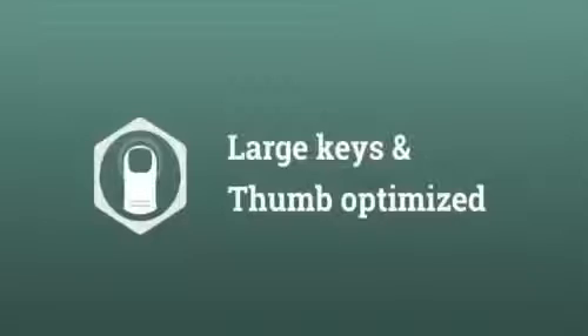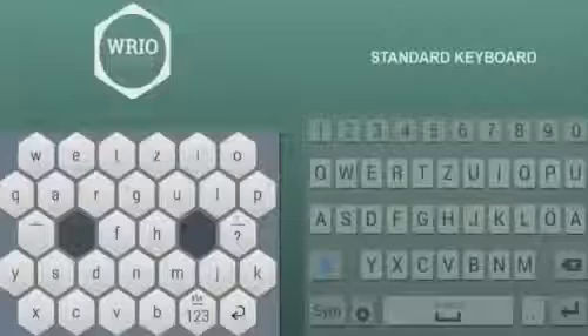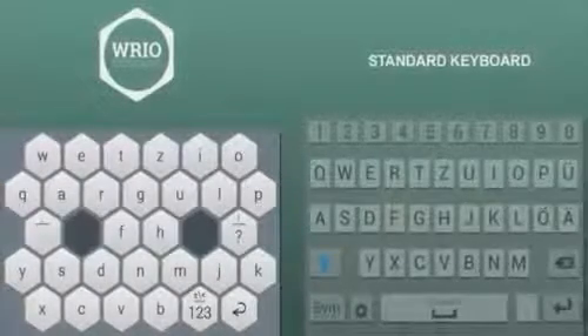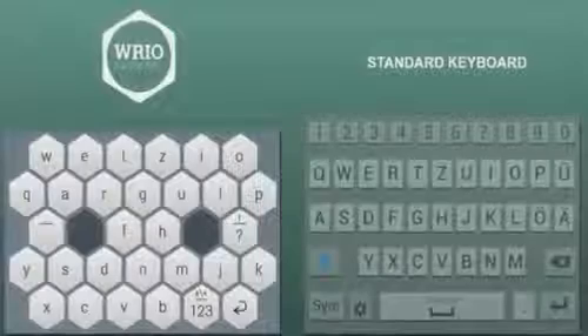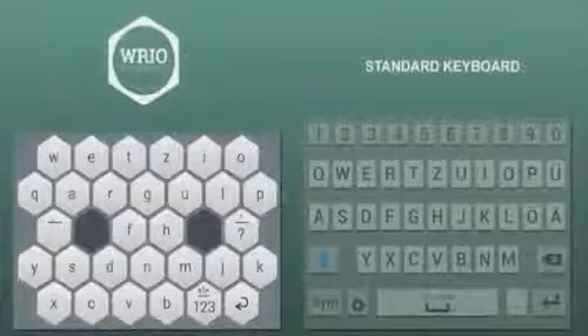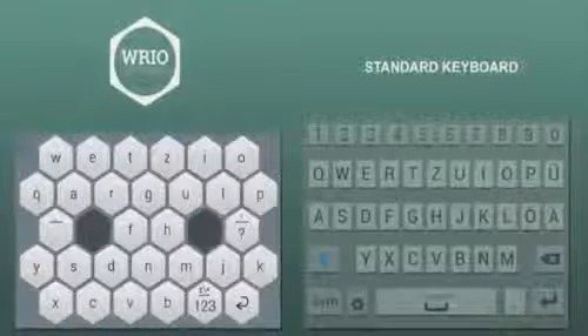Number two. We spent a lot of time thinking about the best way to type on a smartphone until we found the solution: Riot. The main reason for typing errors are small keys. Riot changed that. The keys are large and easy to press, even with big fingers. We also created two space keys at the natural position of your thumbs, reducing the distance traveled between keys.